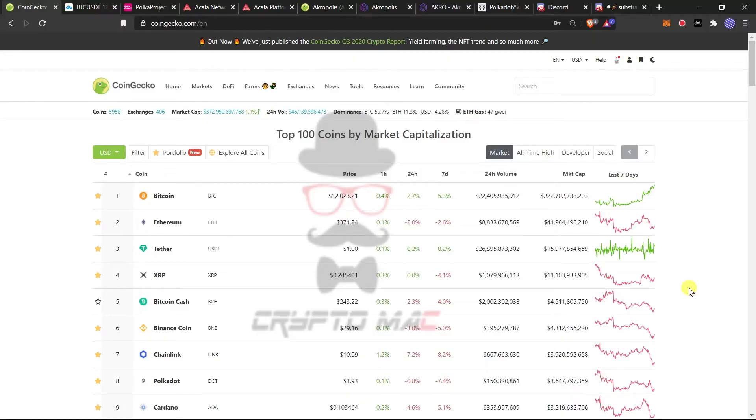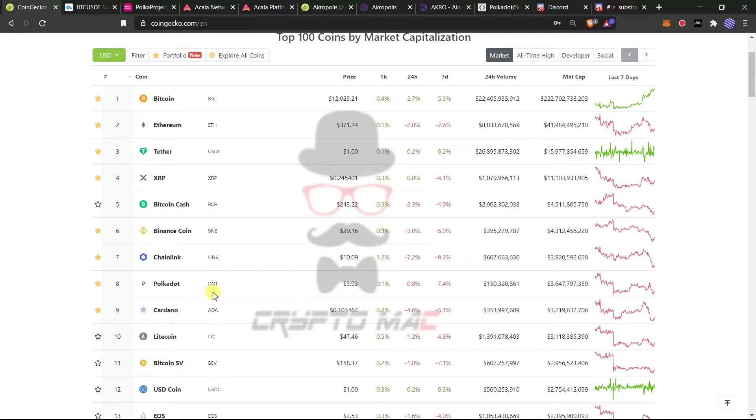First, let's do market analysis on CoinGecko. In the past 24 hours, looking at the top 10 coins: Bitcoin is up 2.7% staying around $12,000, which is a crucial level. Ethereum is down 2.2%, XRP is at 0.0% sideways, Bitcoin Cash minus 2.3%, Binance Coin minus 3%, Chainlink minus 1.2%, Polkadot minus 0.8%, Cardano minus 4.6%, and Litecoin minus 1.2%. When Bitcoin tries to break resistance, altcoins stay calm, allowing Bitcoin to move up.